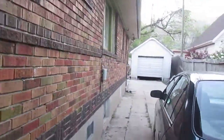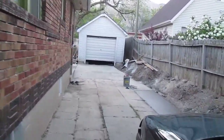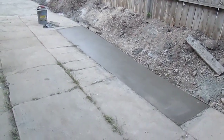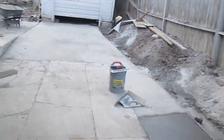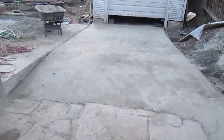Walk down along the side here and you can see all the dirt that we dug out. We just poured our last slab of concrete — that one there was the fourth pour. This here is the third pour; we put in this new driveway here.